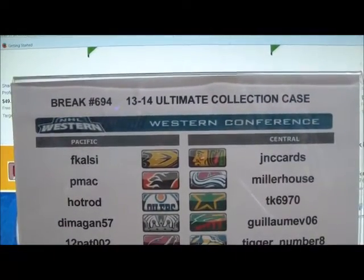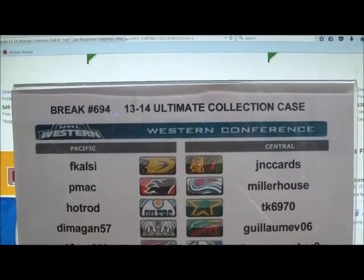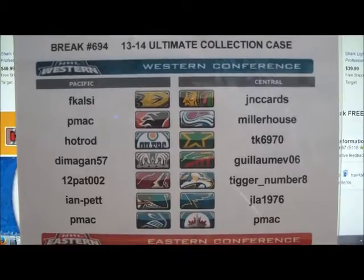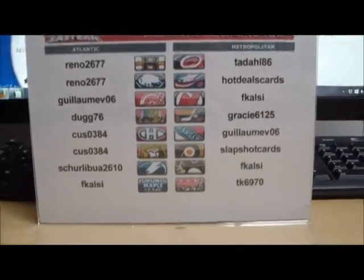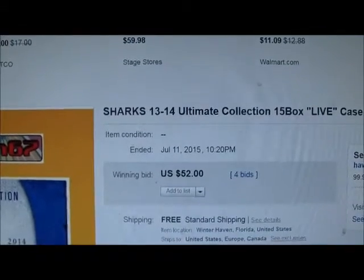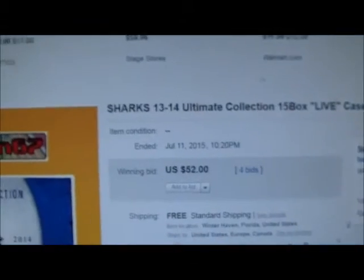Back on track, hopefully, and here we go with break number 694 — 13-14 Ultimate Collection 15 box case break. Before you, there's a list of everyone involved in tonight's case break. All teams are spoken for. I did have several teams finish up on eBay, the last one being the San Jose Sharks, which ended July 11, 2015 at 10:20 p.m. with a high bid of $52.